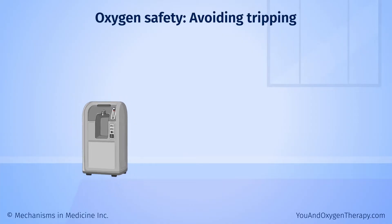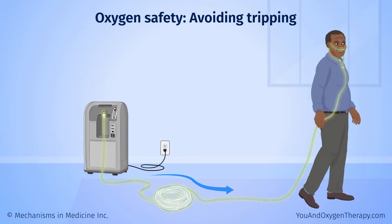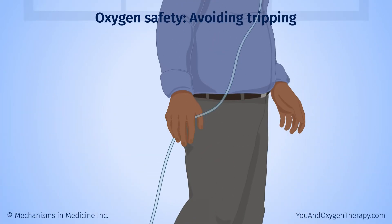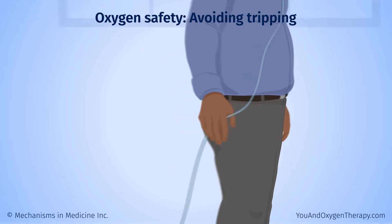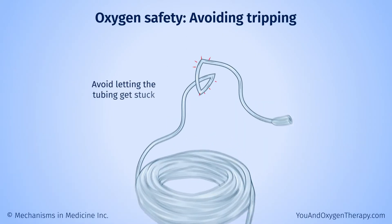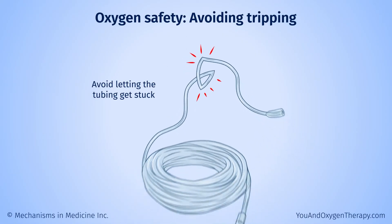You receive extra oxygen through plastic tubing connected to an oxygen concentrator, or tank. The tubing comes in different lengths. If it is very long, you may want to hold the extra tubing while moving around your home, get tubing that lies flat, or consider other ways to manage it. Avoid letting the tubing get stuck, which can stop the oxygen flow.